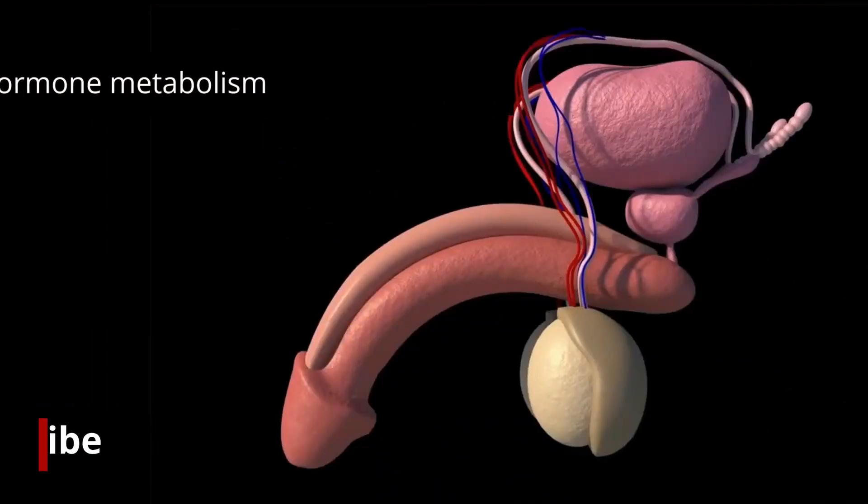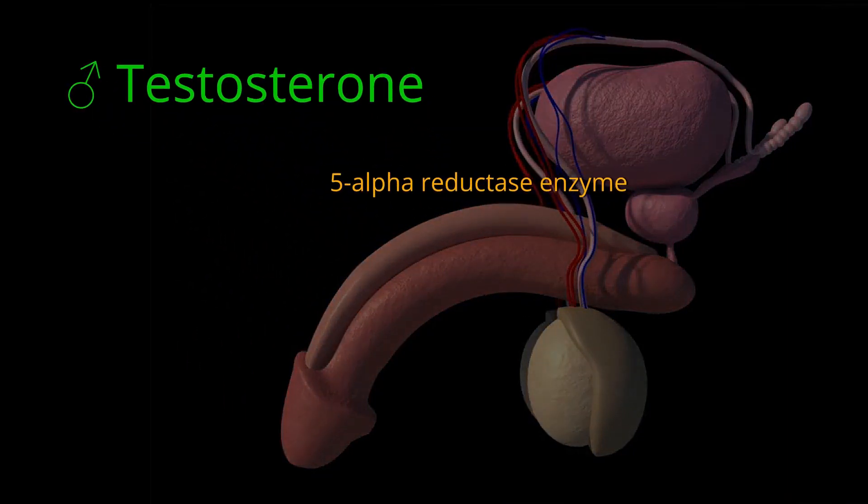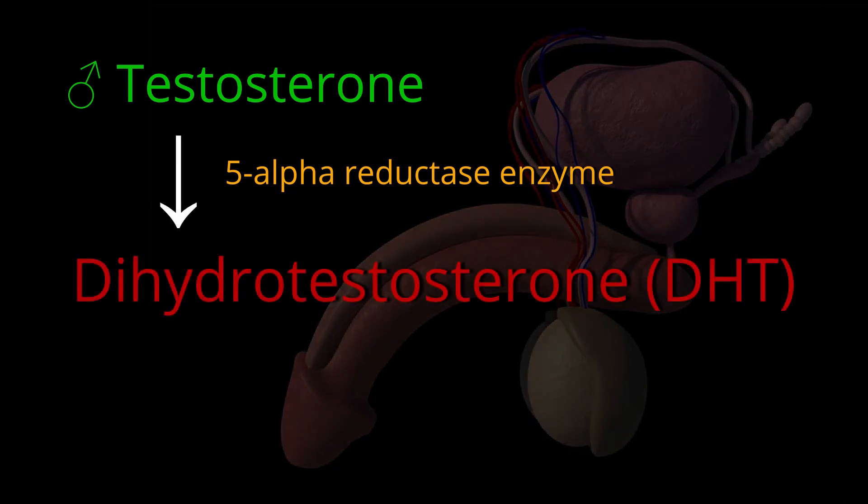Hormone metabolism. In the prostate, the male sex hormone testosterone is transformed to a biologically active form, dihydrotestosterone (DHT).